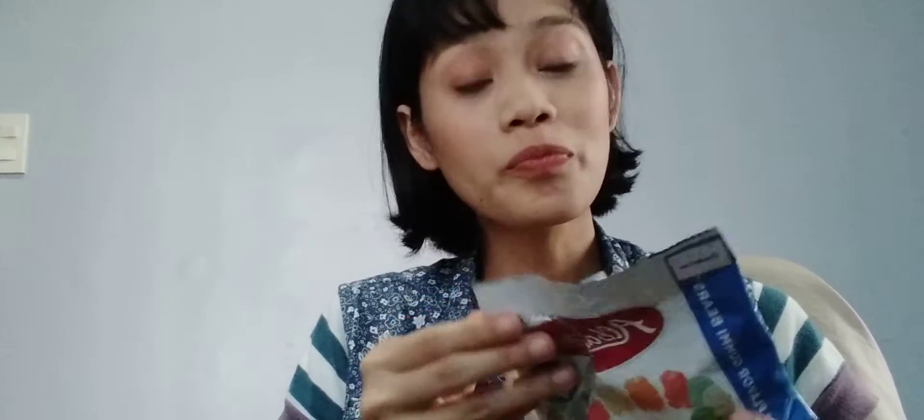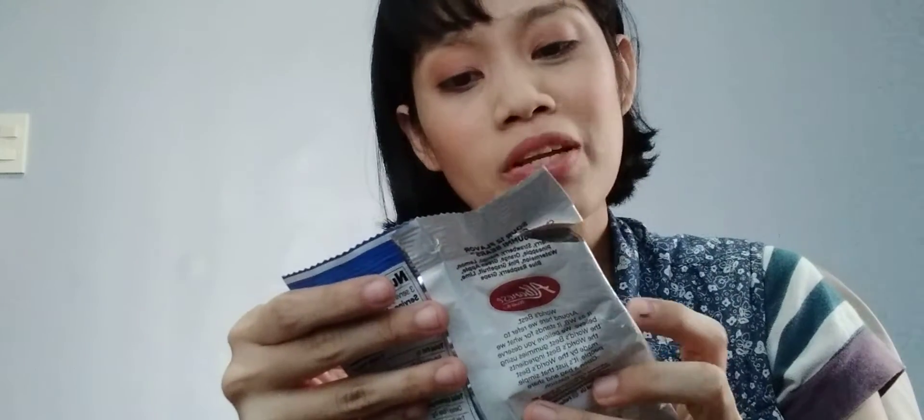Hi! I'm gonna do a taste test of these gummy bears that I bought last Saturday at the mall. It's Albanese — I want to describe how it tastes like on video. I don't know if this is a famous brand in the U.S., but it's made in the USA. It says right over here. Albanese World's Best.